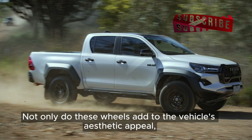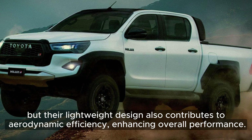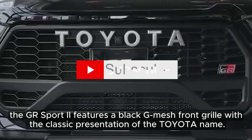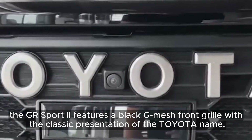Not only do these wheels add to the vehicle's aesthetic appeal, but their lightweight design also contributes to aerodynamic efficiency, enhancing overall performance. Adding to its distinctive appearance, the GR Sport 2 features a black G-mesh front grille with the classic presentation of the Toyota name.